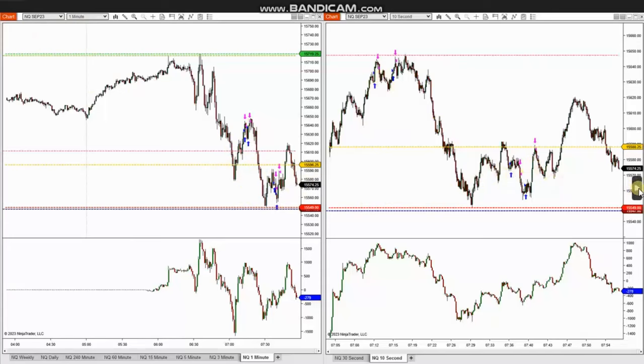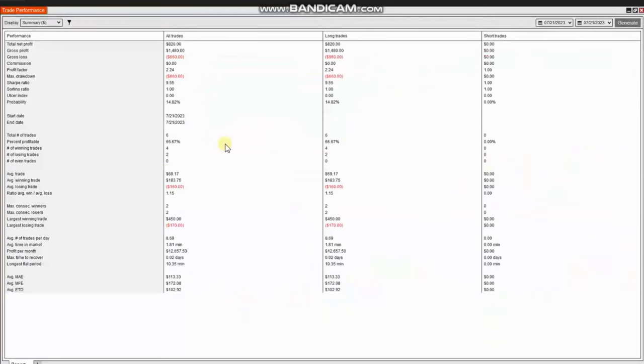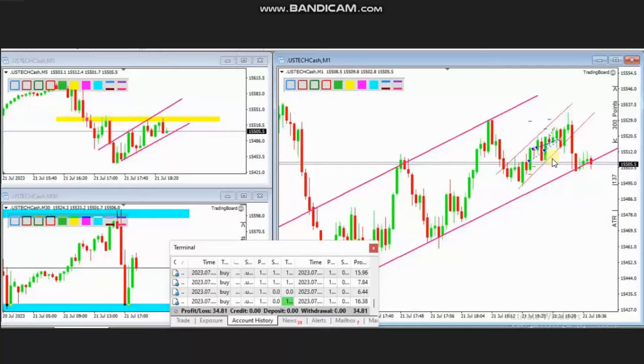The result of the day shows that from this trade he had an average profit factor of 2.24, with a 66% win rate and an average win-to-loss ratio of 1.15. The largest winning trade was $450 and the largest losing trade was $170. Thank you Ra for sharing your trades with us.